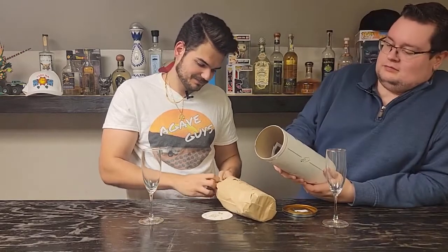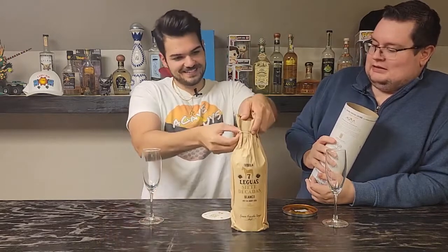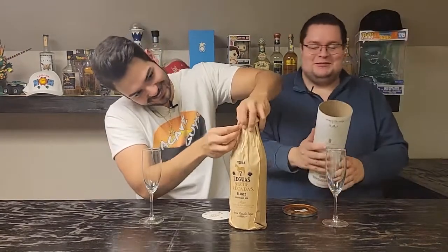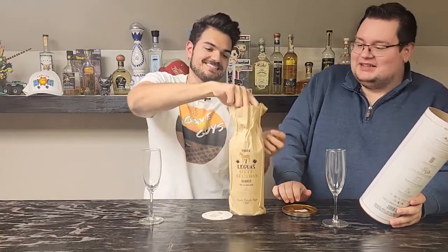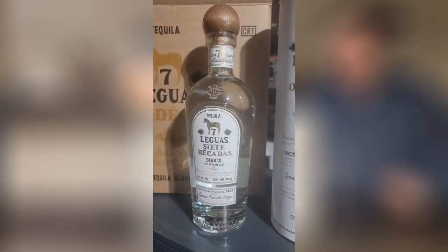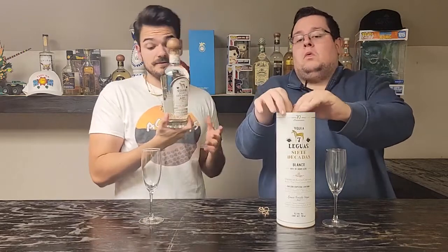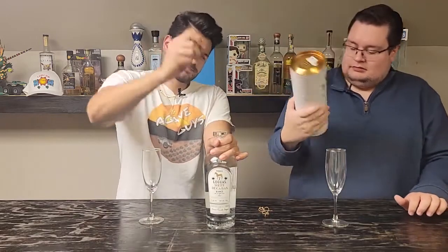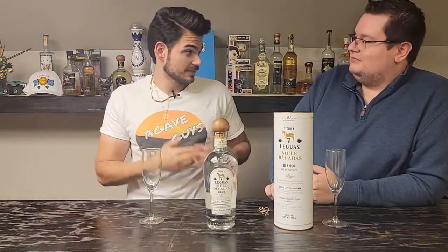Here is the bottle. It's only 700 milliliters instead of the 750. Very retro, very nice. Beautiful tapon — it says Siete Leguas on it. It's a cardboard tin thing with a horse and a 7 underneath it, which is the logo. Siete Leguas — very dear to my heart and to my liver.